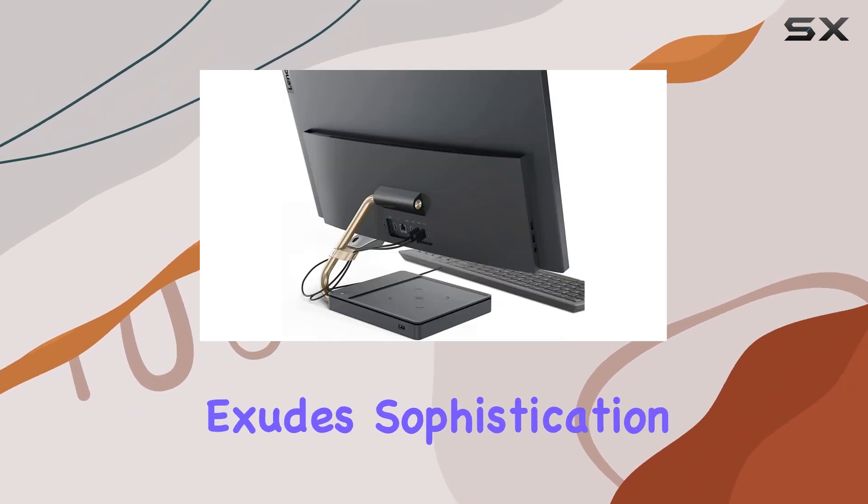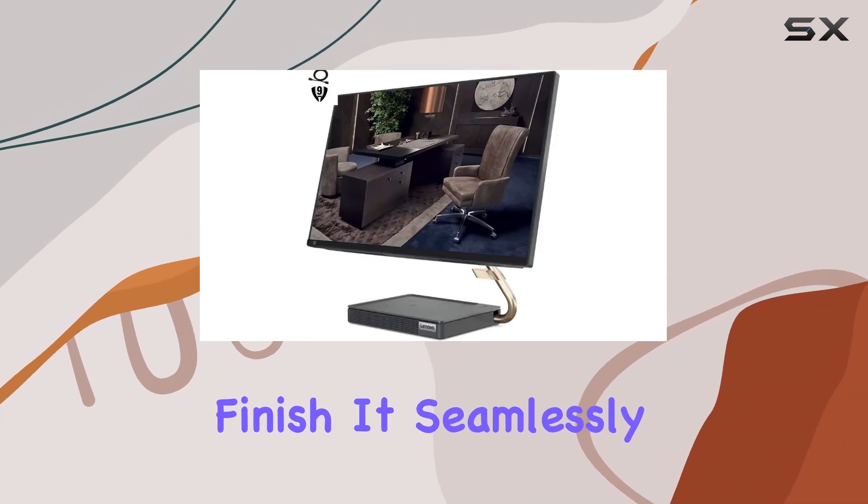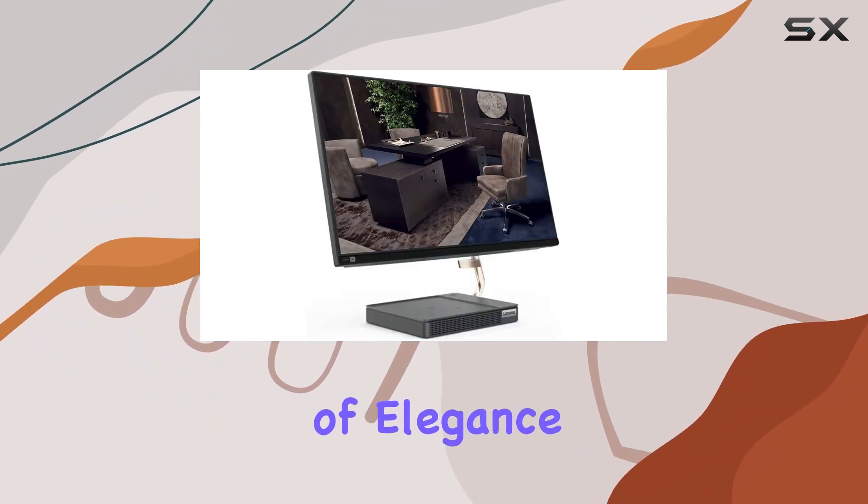In terms of design, the IdeaCenter 5 exudes sophistication with its modern and minimalistic aesthetic, complemented by a sleek gray finish. It seamlessly blends into any workspace or home environment, adding a touch of elegance to your setup.